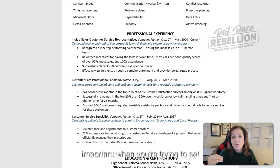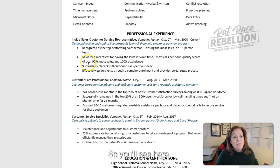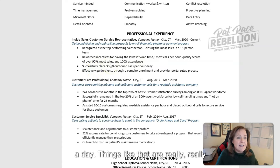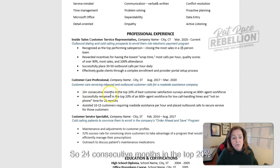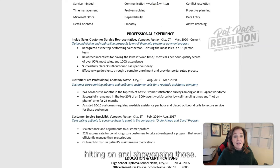Whenever possible, we're including information not just about what you did, but what you accomplished. This is so important when you're trying to set yourself apart from the pack. Employers don't want to be looking at basically a task list — they don't want to see your job description. They want to know what you did in the job and what you accomplished. So you'll see things like quality scores of over 90%, most sales and 100% attendance, successfully placed 30 to 50 calls a day, and 24 consecutive months in the top 20% of customer satisfaction surveys among an 800-plus agent workforce.